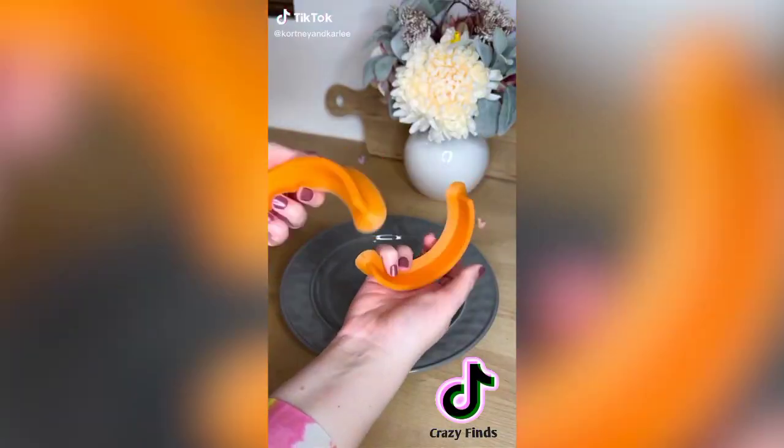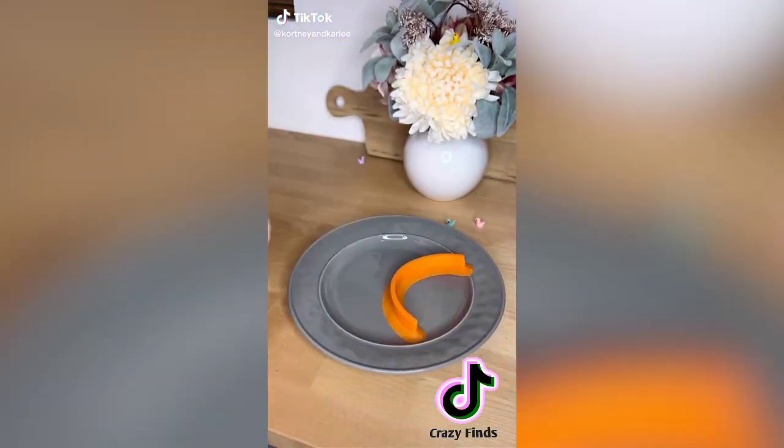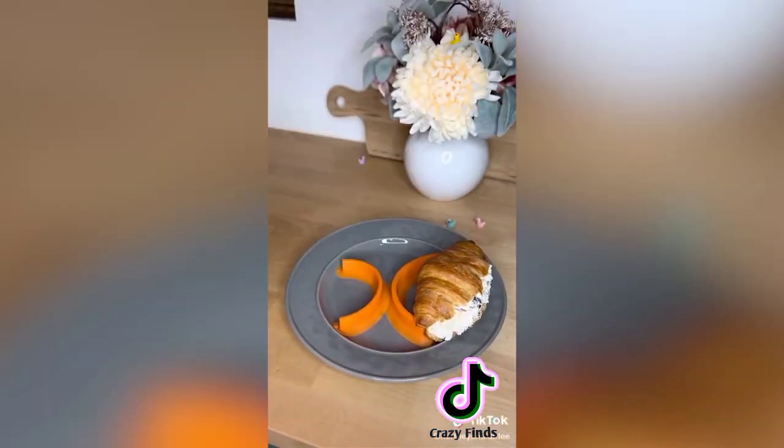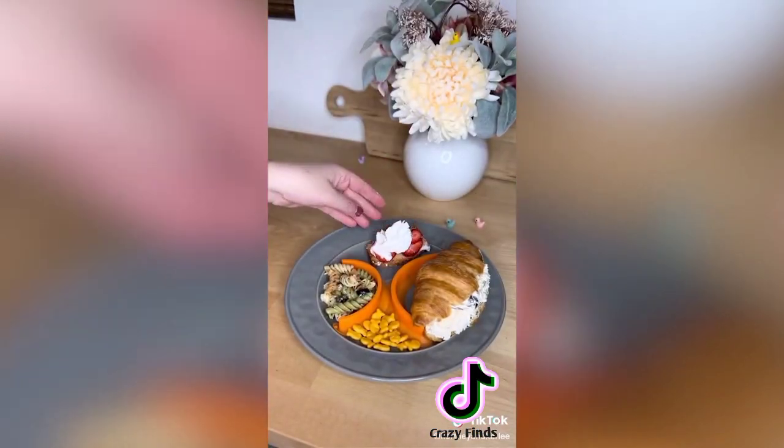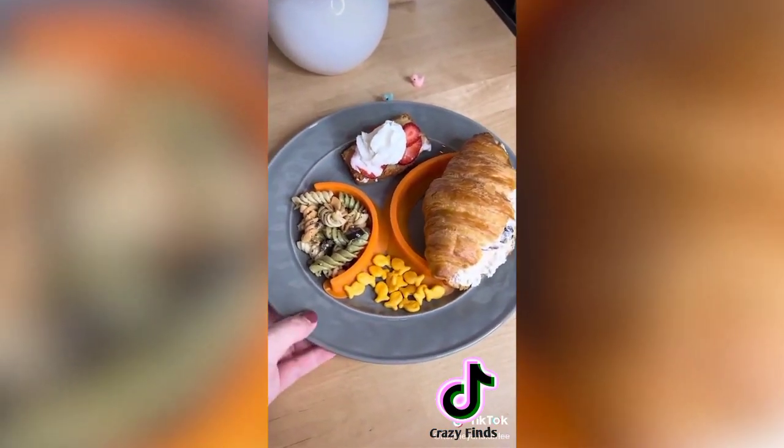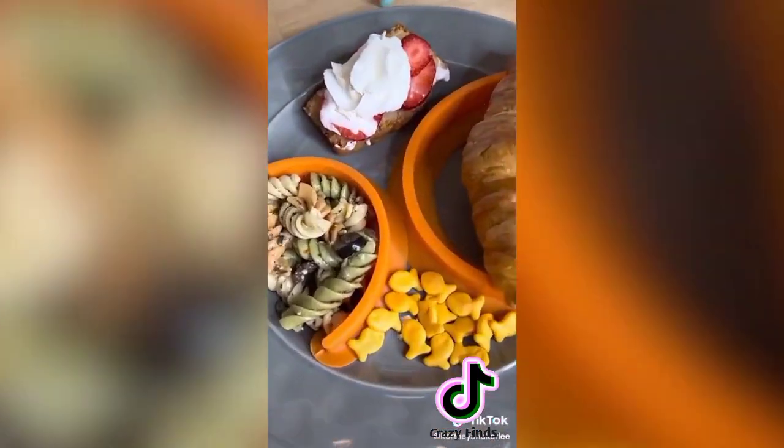Amazon kitchen favorite: if you're like me and hate your food touching, then this is for you. These are food cubby plate separators — just place them down and they will suction to your plate, creating dividers for all of your food so you don't have to worry about your food ever touching again.